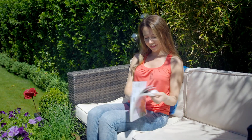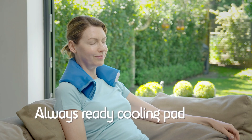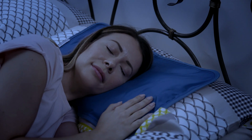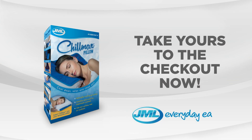And use Chillmax anytime. Forget about lumpy, wet ice packs. Use Chillmax as the always ready cooling pad for headaches, migraines, backaches, or even throbbing overheated feet. Now sleep cooler and more comfortably than before and wake feeling dry and refreshed with the Chillmax pillow pad.